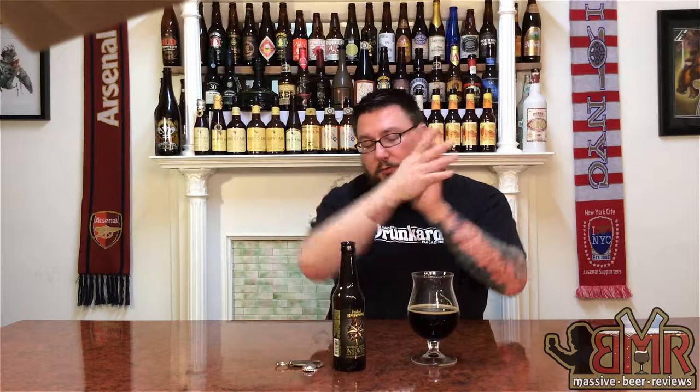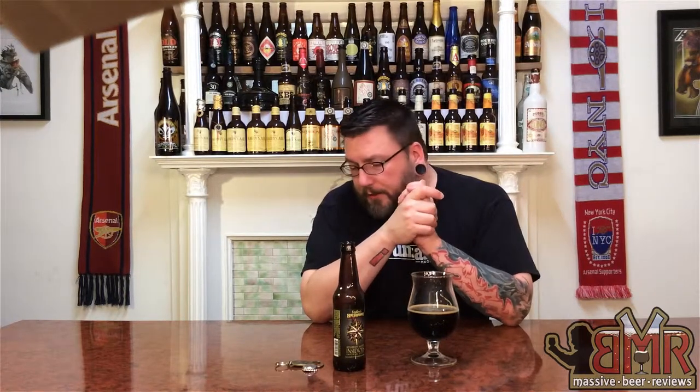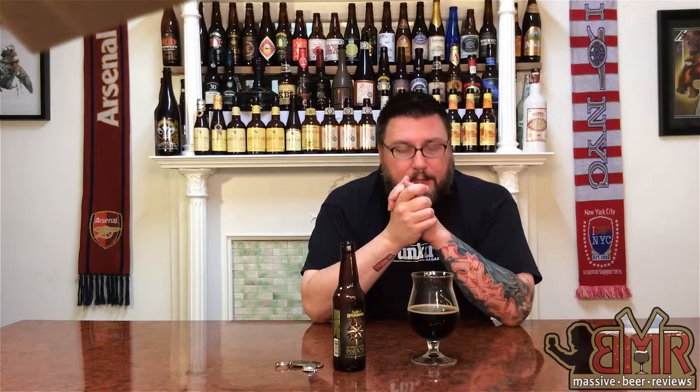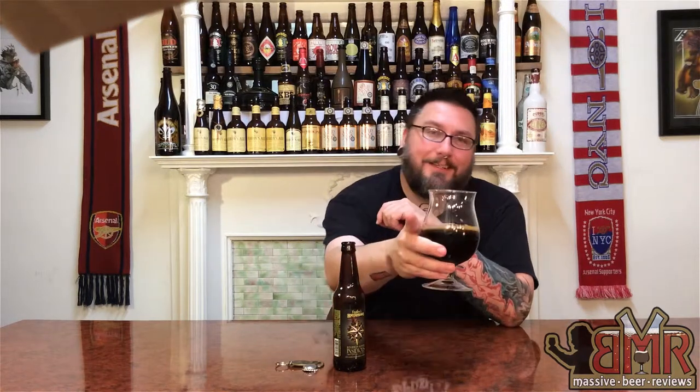Another review in the books. Hopefully you enjoyed it — if you enjoyed it, hated it, or anywhere in between, please leave comments in the comment section below. If you liked the review, share it — we love more subscribers, so share and subscribe. You can check us out on Facebook, Twitter, and Instagram at Massive Beers. We're way more active on Instagram so check us out there. Another review down — hopefully you're drinking a good beer or a great beer right now. Hopefully I'll see you next time. Cheers.